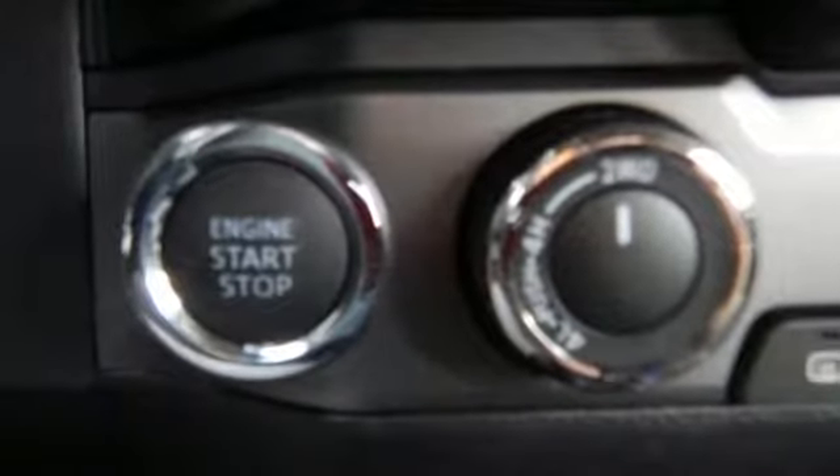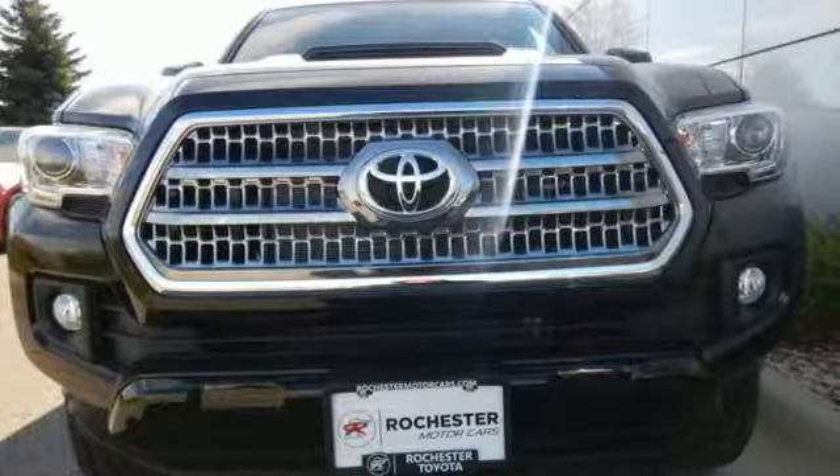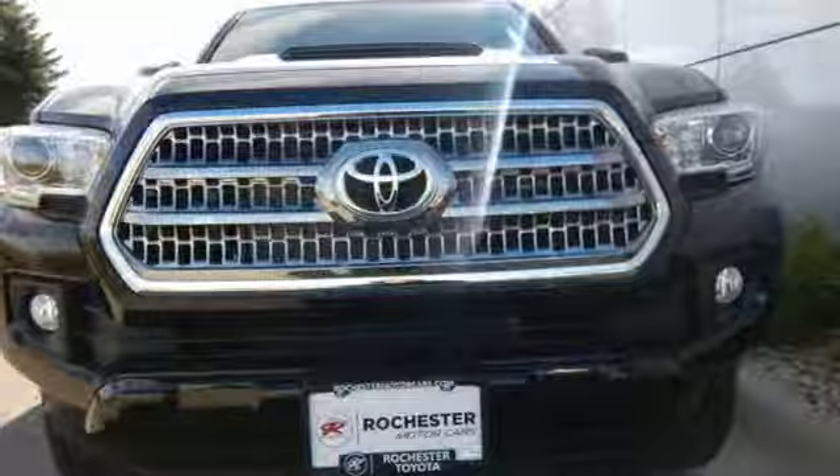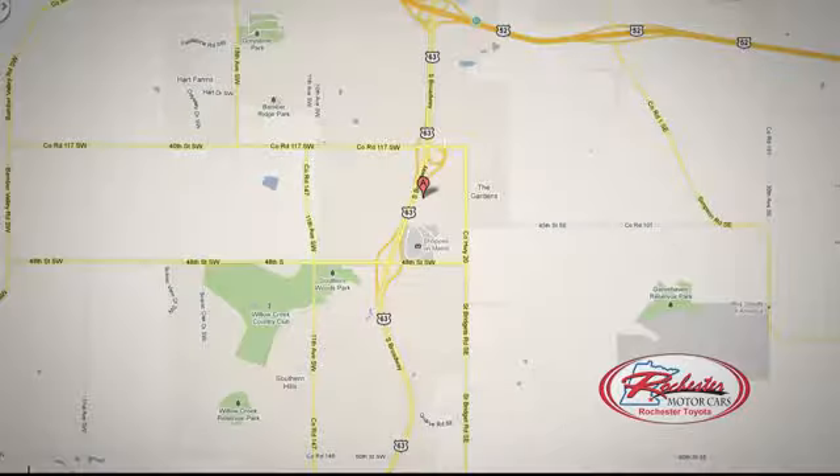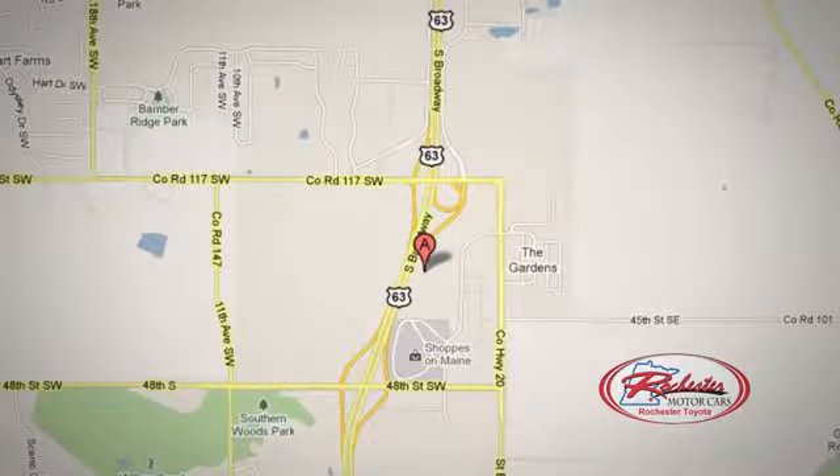Strong and daring, this Tacoma is the perfect fit for you. Take it for a test drive at 63 South in Rochester, Minnesota. Click or stop in today — we're conveniently located between 40th Street and 48th Street Southeast on Highway 6.